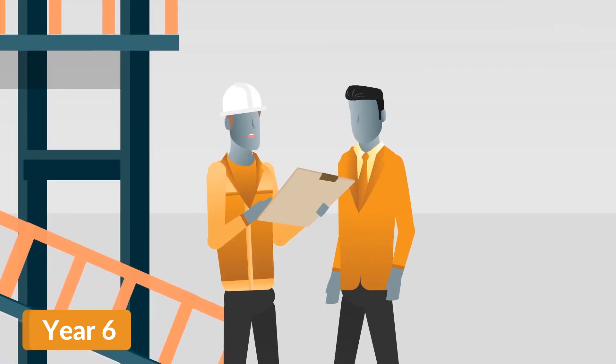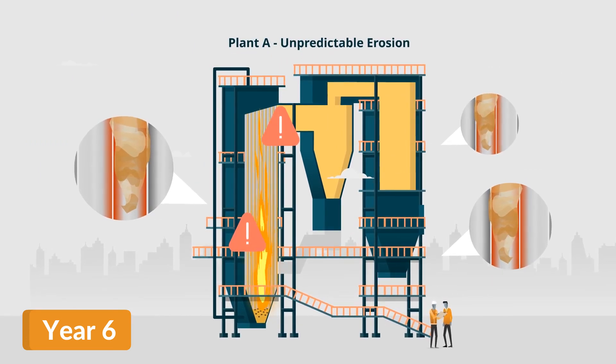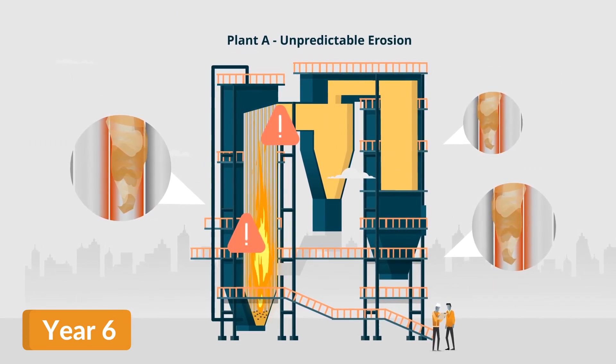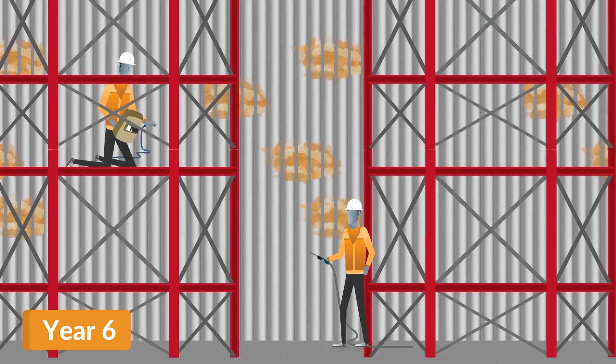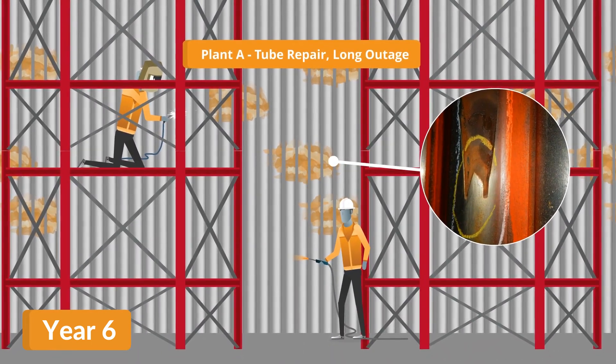The next year is truly pivotal. Boiler A's protection has worn away in unpredictable patterns, exposing tubes to erosion, requiring tube repair by weld and grind before the next application of the coating.